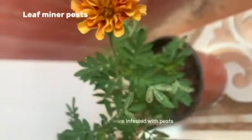Today while I was inspecting my recently bought marigold plant, I realized that some of the leaves were infested with pests. So I went ahead and plucked some of the leaves so that they could grow healthier without having the pest problem.